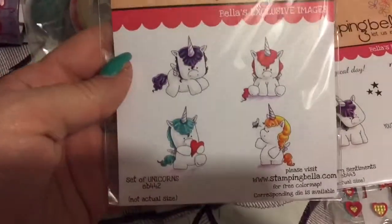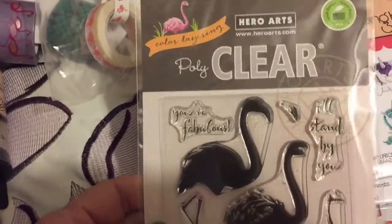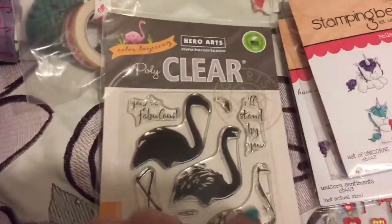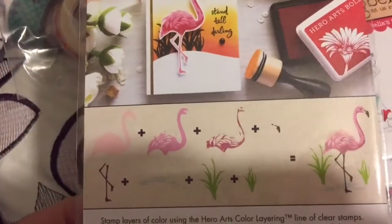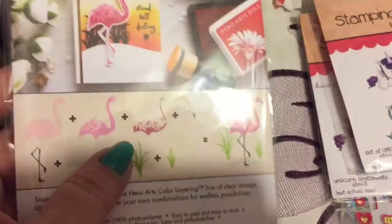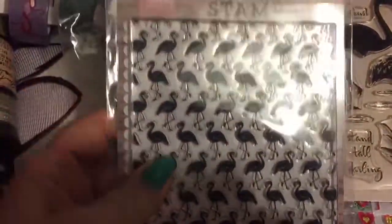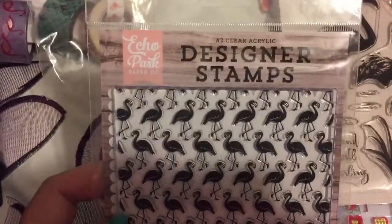Then they had another one with a whole bunch of different little unicorns on it — so cute. Then I found the flamingos. These are from Hero Arts, and this is one of those kinds where you stamp different colors to make it look more three-dimensional — fabulous! Then they had this background stamp of just flamingos — I love that. That's Echo Park, a company I hadn't heard of but I was all for it.